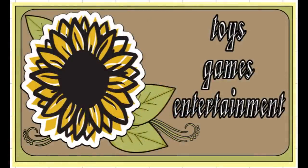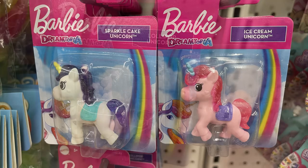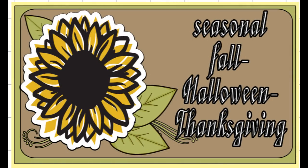For the toys, games, and entertainment, the only new things I found this week were the small miniature Barbie Dreamland sparkle unicorn and the lollipop unicorn — so there were three in all.